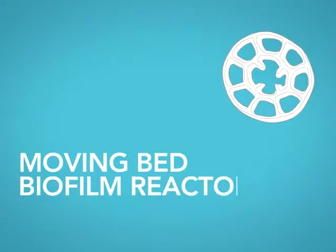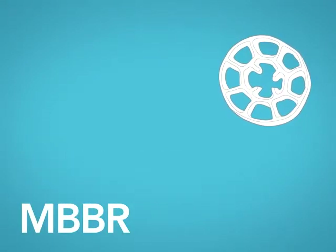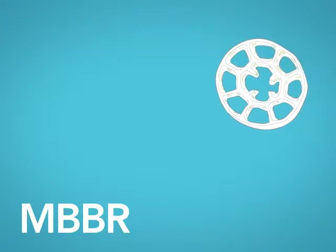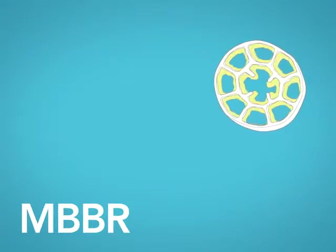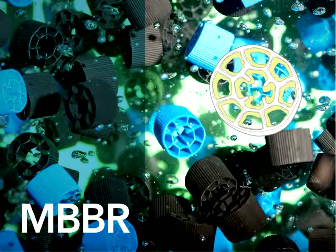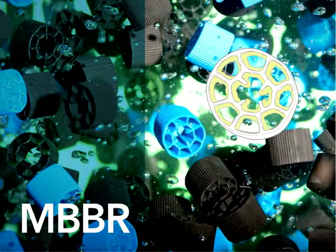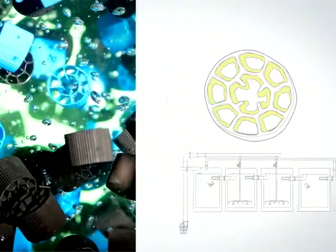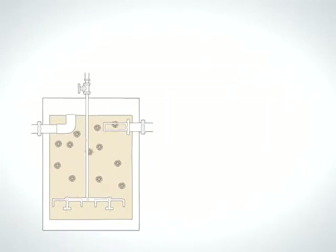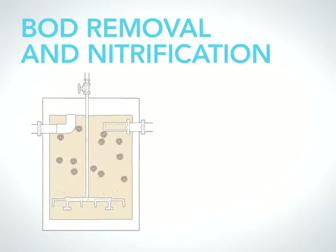What is a moving bed biofilm reactor? Called MBBR for short, it's a highly effective fixed film wastewater treatment process where microorganisms attach to the protected surface area of thousands of plastic pieces, called biocarriers or media, forming multiple layers of biofilms. Biocarriers are essentially neutral in density. A diffused aeration system mixes the suspended biocarriers evenly throughout the reactor, providing the oxygen needed for BOD removal and nitrification.